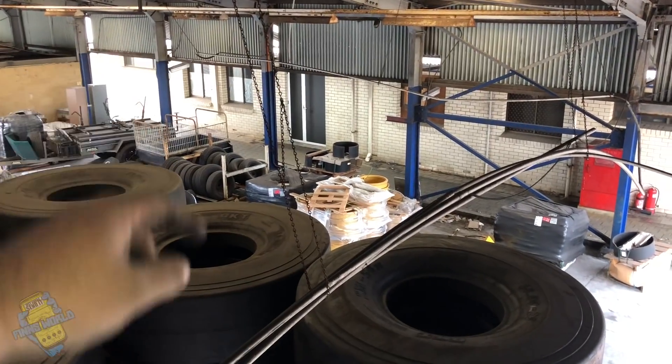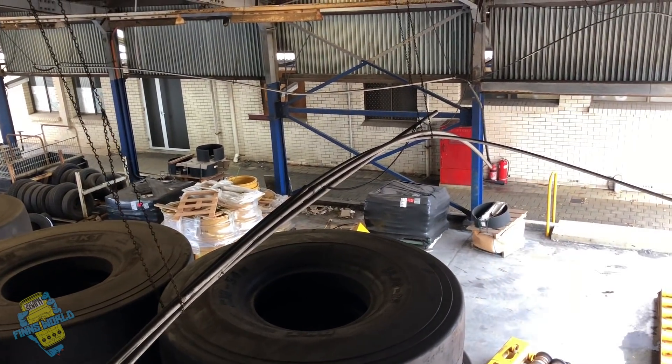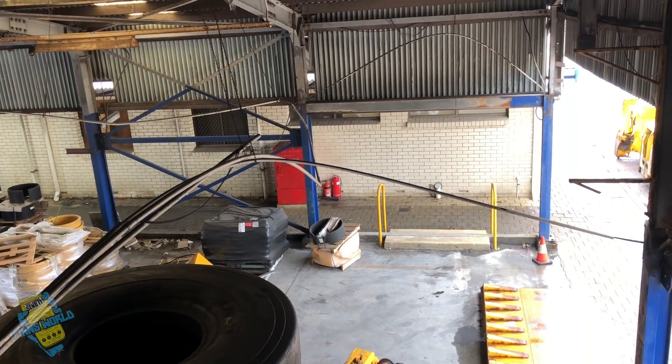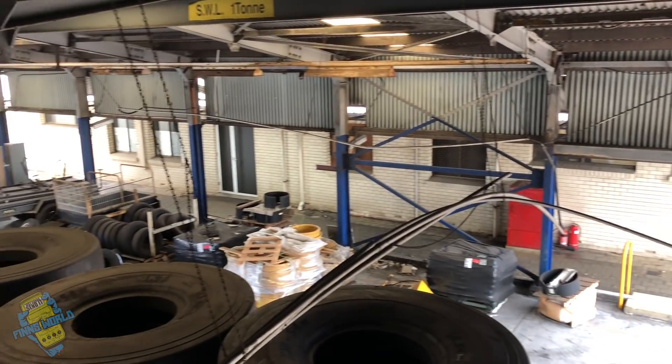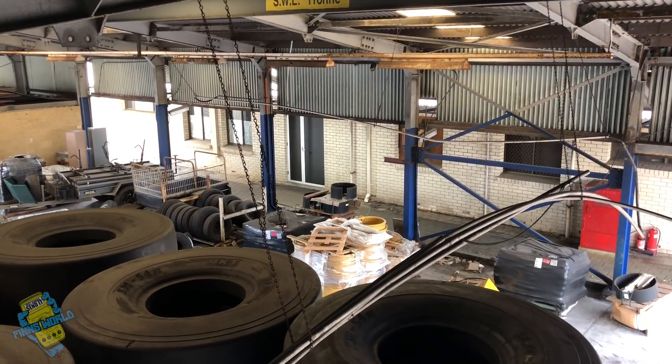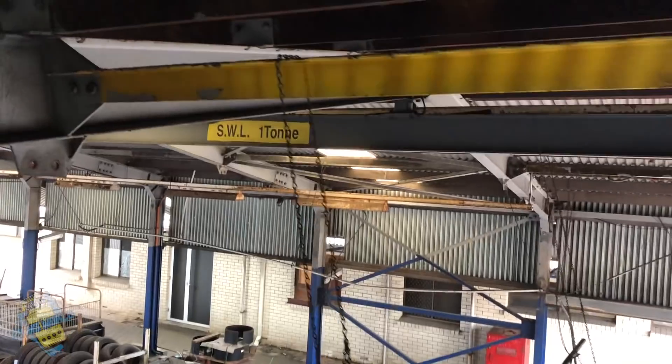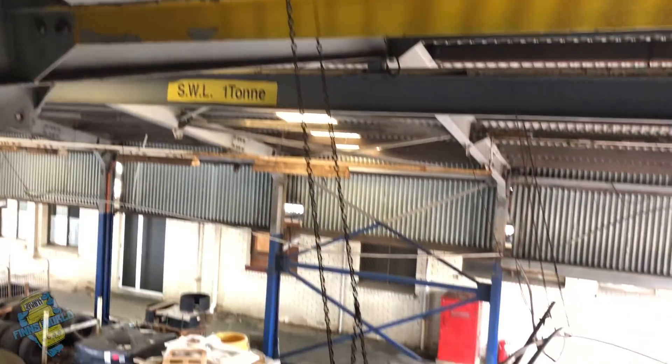This has got to be the best conduit support system I've ever seen. They've literally just hung chain to hold up old broken bits of conduit to get the cable where it's going, just hanging from the roof. Absolutely no support whatsoever. It's unreal. But it's getting the job done so no one cares.